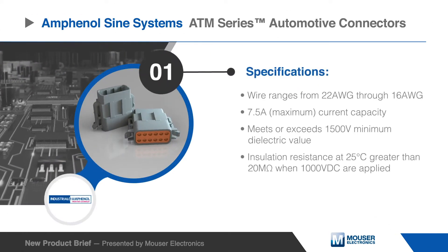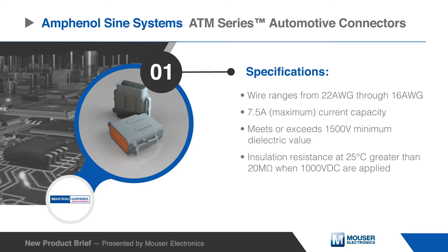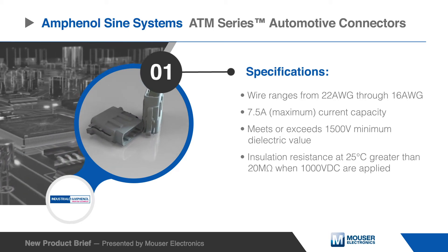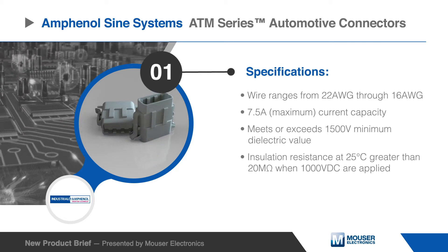With wire gauges ranging from 22 to 16 American wire gauge, these connectors can feature a maximum current capacity of 7.5 amps, a 1500 volt minimum dielectric value, and an insulation resistance greater than 20 megaohms when 1000 volts DC are applied.